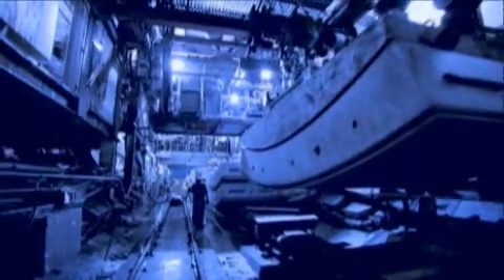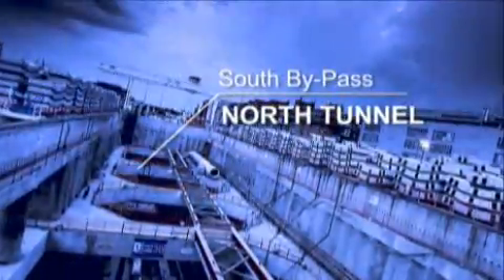For its simultaneousness, location, and innovation, it is one of the largest engineering projects of all time in the entire world. The South Bypass North Tunnel is about to see the light.